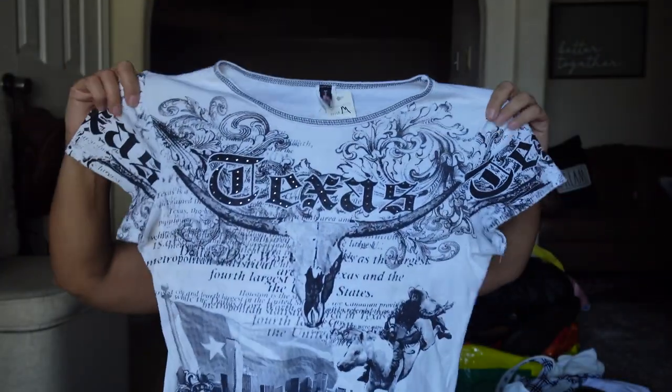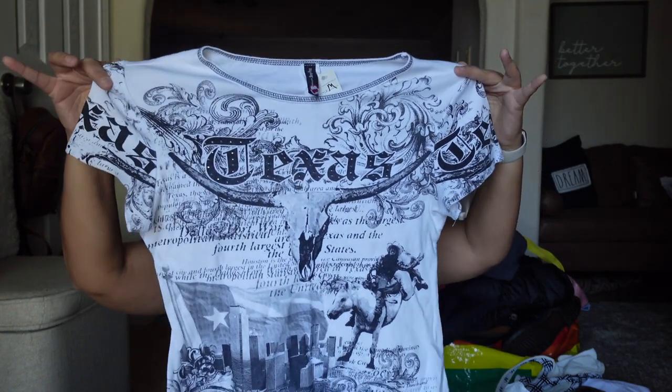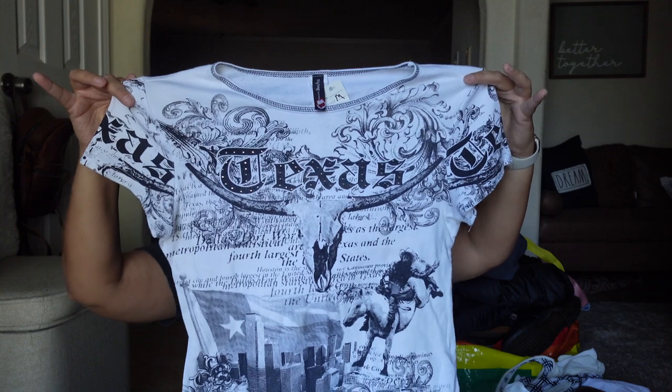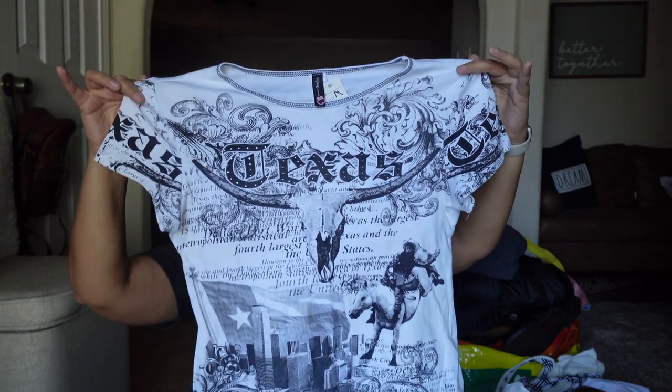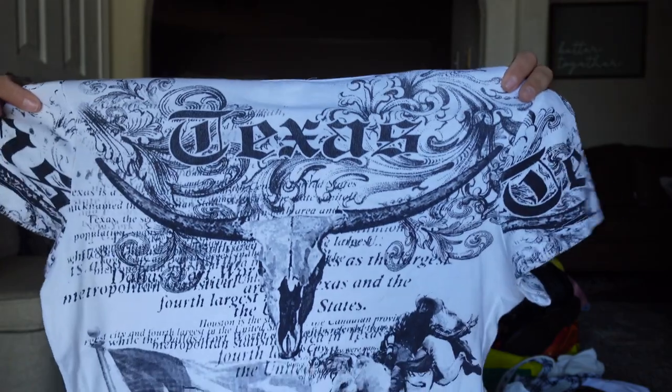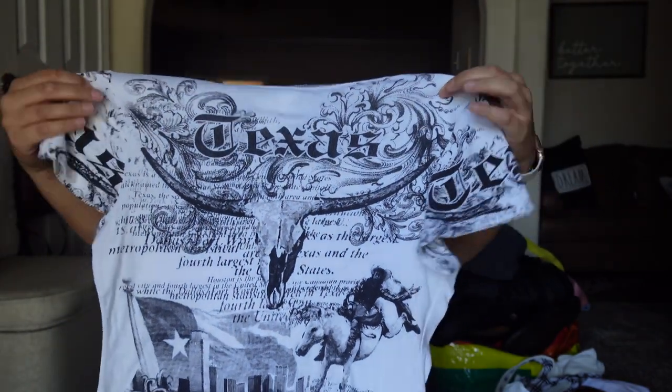The next item is this vintage shirt — it is Big Bang clothing. I paid $4.99 for it. I picked this up based on style because it's Y2K inspired, like a western print with a newspaper pattern. It has the rodeo on it and says Texas, with little rhinestones — so it's definitely very Y2K. Hopefully someone likes it.